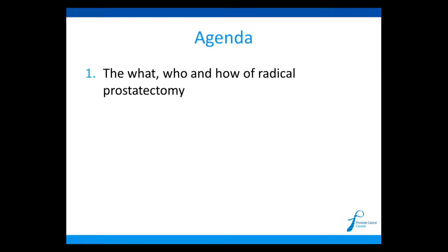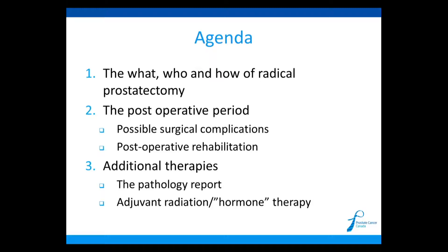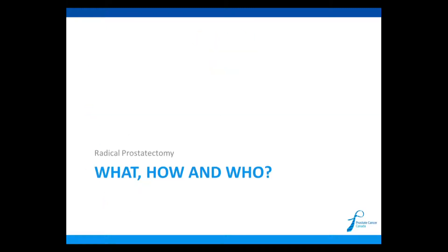I've broken it down into three broad areas. I'll talk a little bit about the who, what, and how of radical prostatectomy. We'll talk a little bit about the post-operative period after surgery, and then I'll also talk about additional therapies that can be offered after prostatectomy.